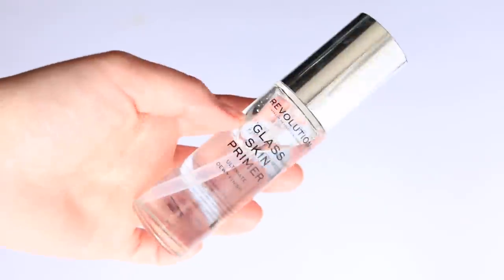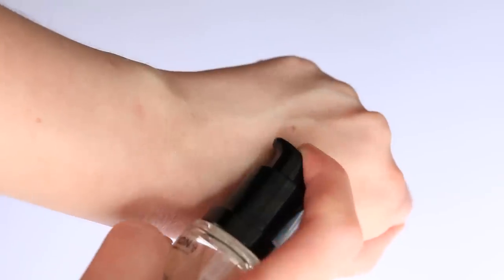Speaking of more glow, we have the Revolution Glass Skin Primer — you guys really wanted me to try this. It has 'glass skin' in the name so I had high expectations. It retails for $12 and you get 0.87 ounces — by far the most affordable product we're talking about today. The texture is incredibly unique — very emollient, but it's a gel texture that immediately melts onto the skin as you blend it, with incredible glossiness, probably the most of any product we're talking about today.